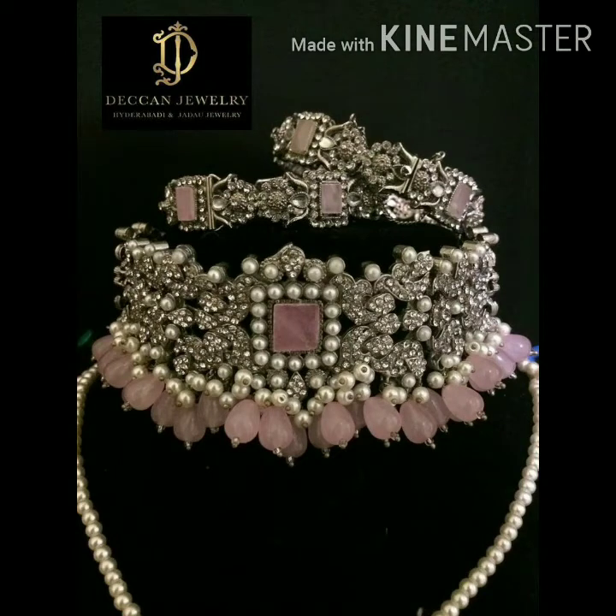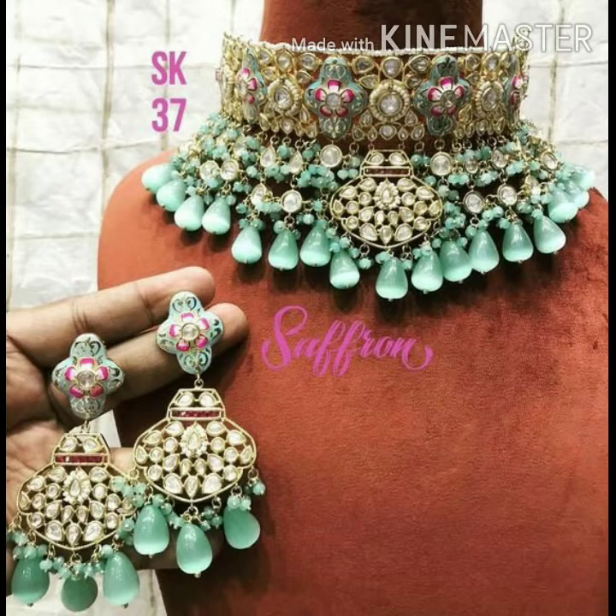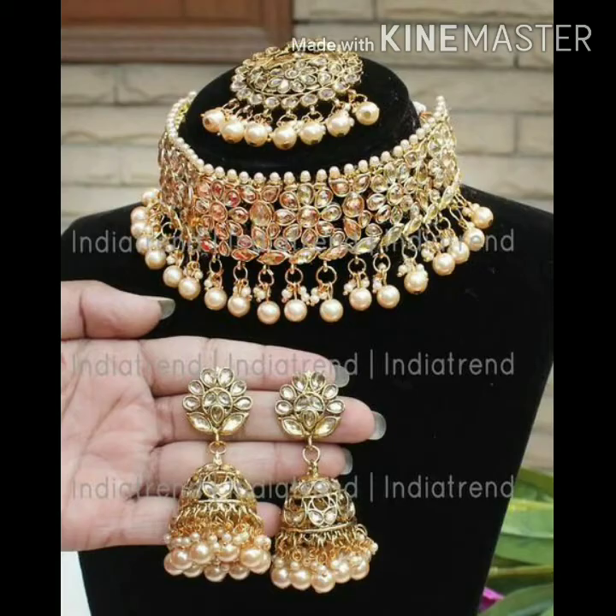Hey guys, welcome back to my channel! Today I am going to show you joker necklace designs. There are many varieties in this — you can try it if you want to wear it, you will always like it. If you don't have any jewelry, you must buy it. This is a very nice jewelry set.